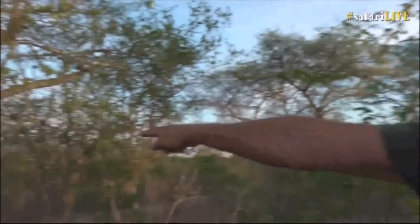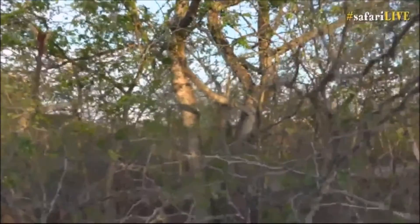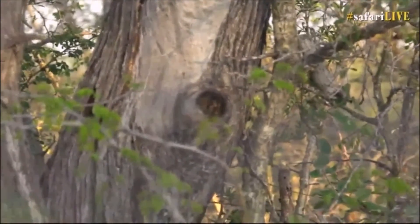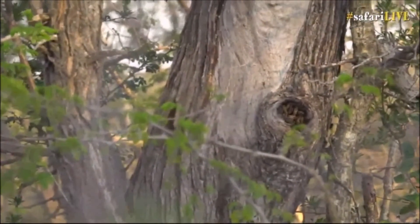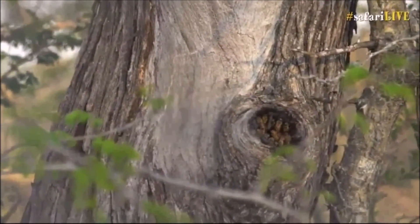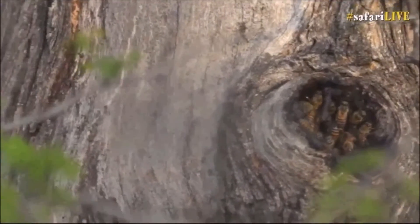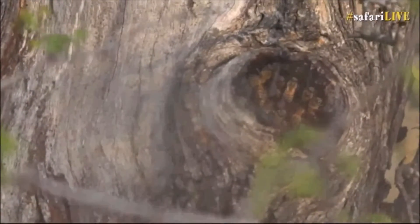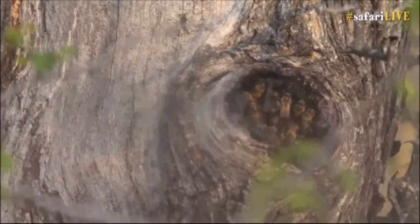I have a surprise for you — I've got goosebumps. For the first time in almost a 20-year career, a honey guide has led us straight to a beehive. Have a look inside that tree. What you're looking at there is a cavity full of honeybees. Isn't that amazing?